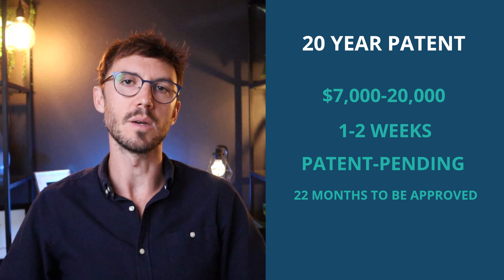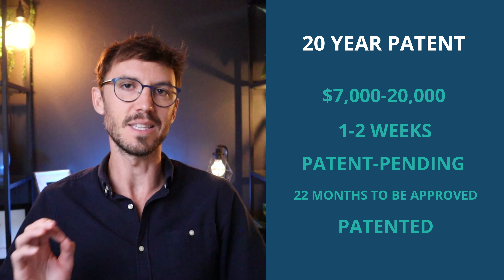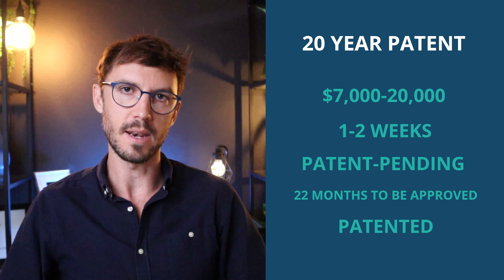And then once it's approved, you no longer put patent pending on your marketing materials — it's patented. And you can put the patent number there as well.